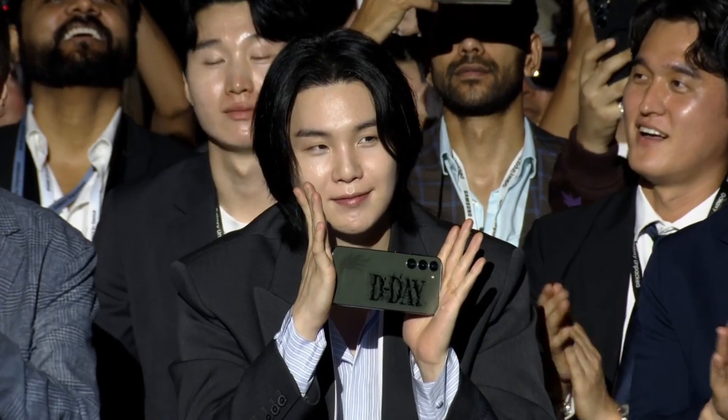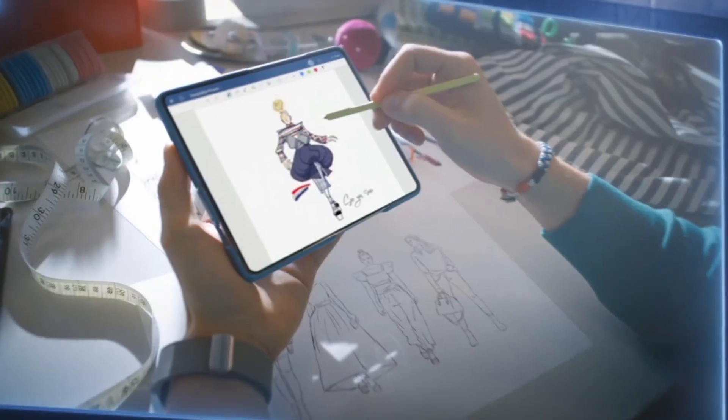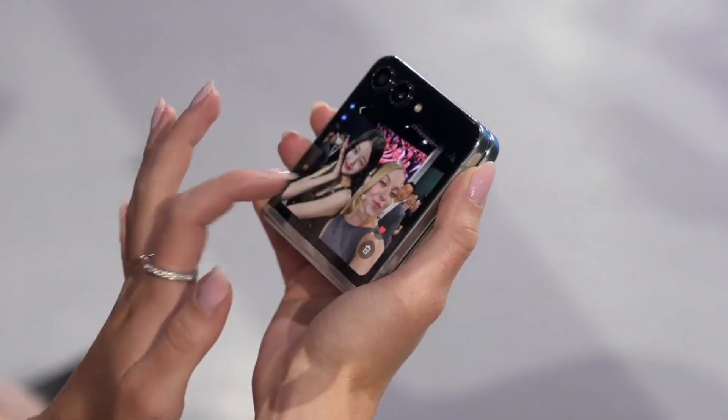Samsung and Android have collaborated so much to provide many tools for developers. Earlier this summer, Samsung hosted their Galaxy Unpacked event, where they introduced their latest foldables like the Galaxy Z Fold 5 and the Z Flip 5.